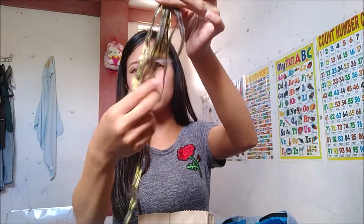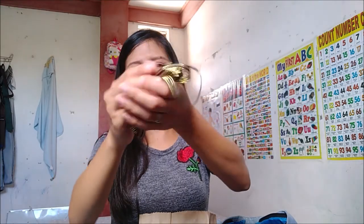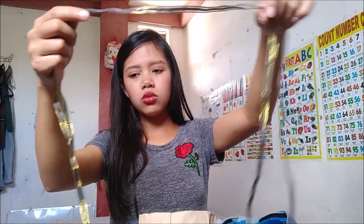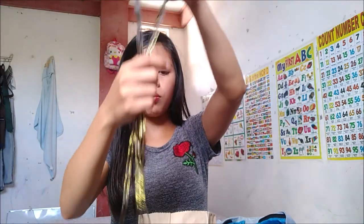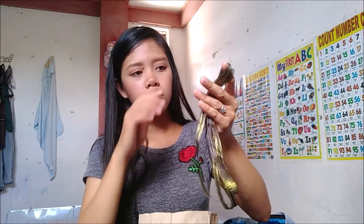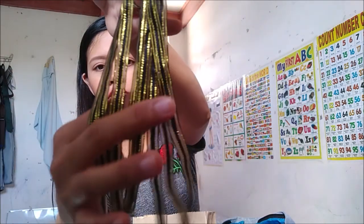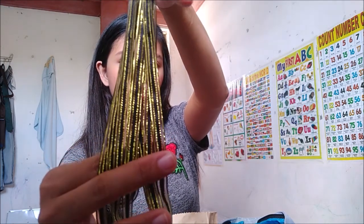Next na binili ko — supposed to be yellow and white ang bibilhin ko para sa pang tare sa prizes. Pero feeling ko kulang to eh, 2 meters lang ito. Kapag kulang, magdadagdag na lang ako once na nakompleto ko na yung mga items para sa baby shower. Hindi ako bumili ng puti at yellow — kasi parang ang cute-cute niya, parang perfect lang siya sa B-themed baby shower. Black and yellow.